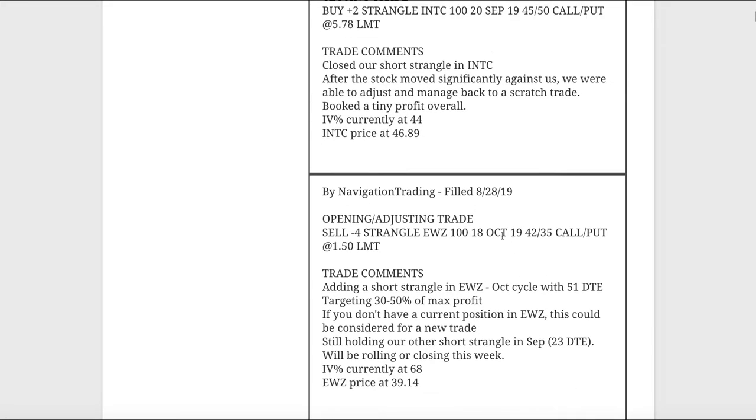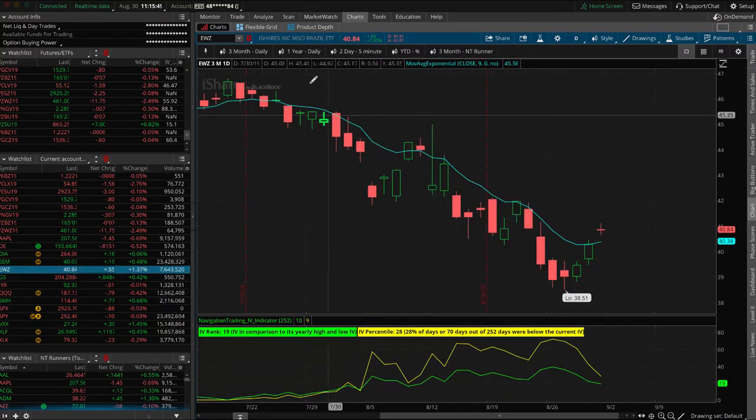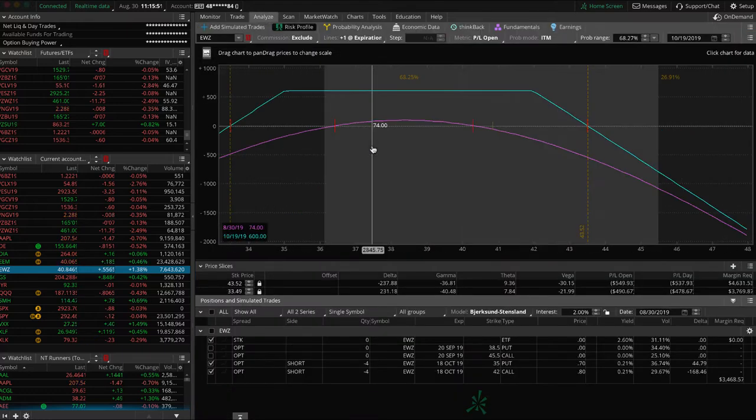The next trade was an opening adjusting trade in EWZ. We had one short strangle on and price kind of got down to the lower end of the range in that one, so we added another EWZ short strangle. We ended up taking off the other one today, so this is the only one we do have on now. You can see prices have moved up since we put that on, but still well within range, so just waiting on this one.